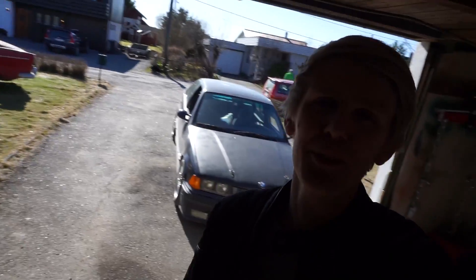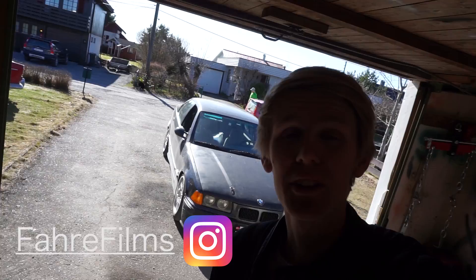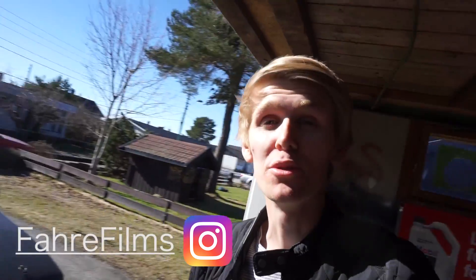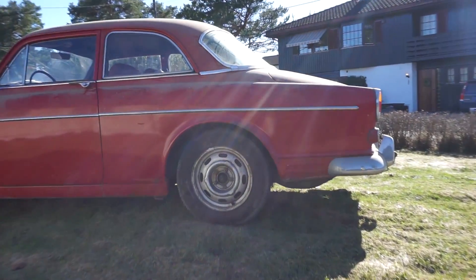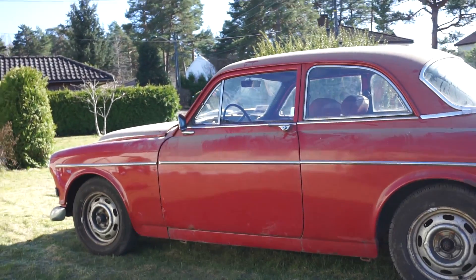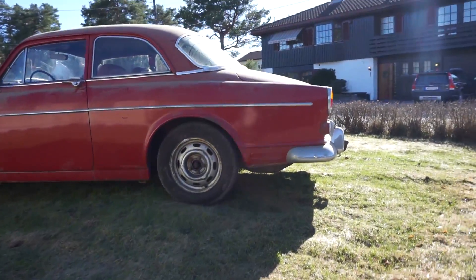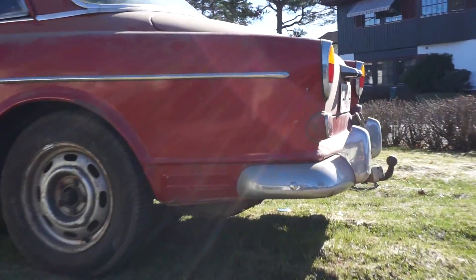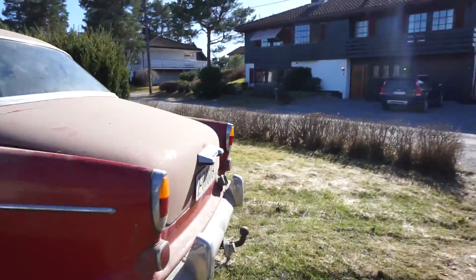Hello everybody. In this episode we are actually not going to talk so much about my BMWs, but we're going to talk about my brother's new purchase, and that is a Volvo Amazon which you see right here. It's a 1970 Volvo Amazon B20, so it's the largest engine, without speaking of the Sport and the 122S.